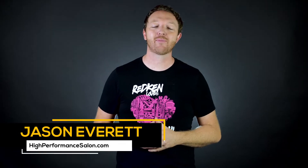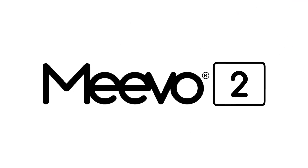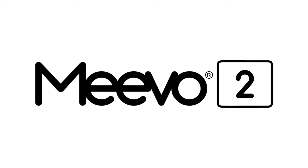Hey, it's Jason Everett from HighPerformanceSalon.com, and today's video is brought to you by Mevo2 by Millennium Systems International, the only salon and spa software customized for your world.